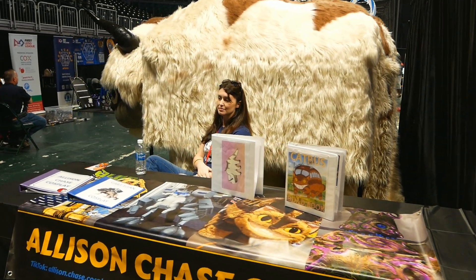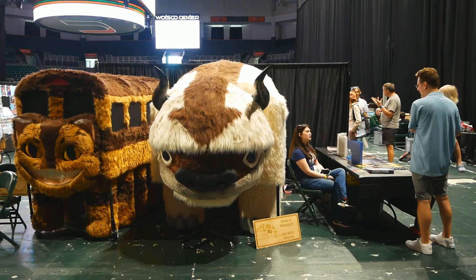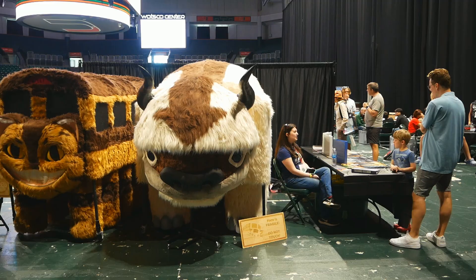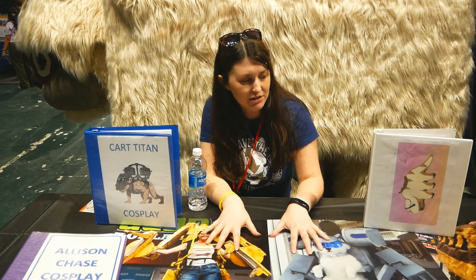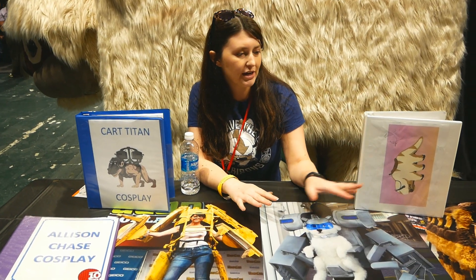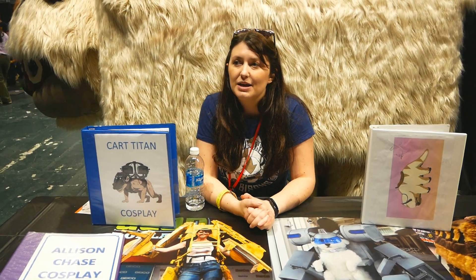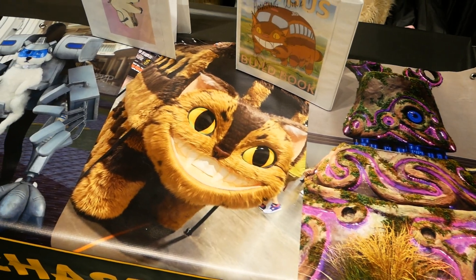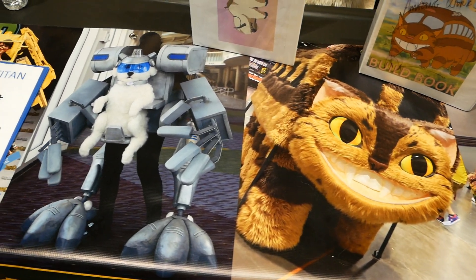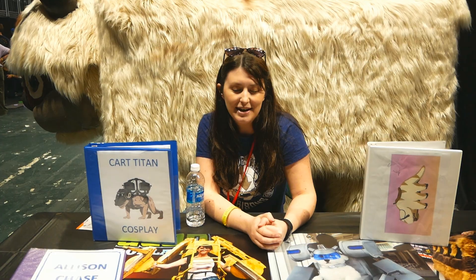Hi, my name's Allison. I'm a cosplay artist. I usually make really big cosplays. Today I brought Appa and Cat Bus, two of my fluffier creations that everybody seems to really like. But I've also done a lot of mech suit work — the Guardian, Cart Titan. Pretty much everything I do is a puppet, because I think that's cool. And if you ever need something that doesn't need to move in a human way, you can use puppetry to get that extra non-human movement.